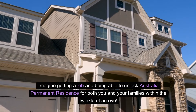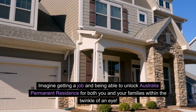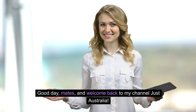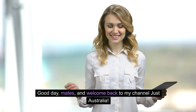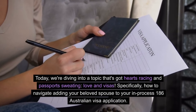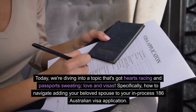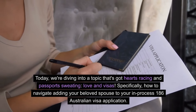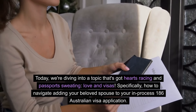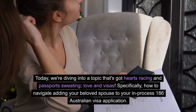Imagine getting a job and being able to unlock Australia permanent residence for both you and your families within the twinkle of an eye. Good day, mates, and welcome back to my channel Just Australia. Today, we are diving into a topic that's got hearts racing and passports sweating — love and visas. Specifically, how to navigate adding your beloved spouse to your in-process 186 Australian visa application.